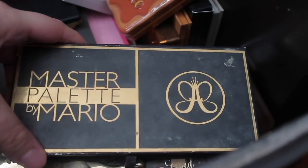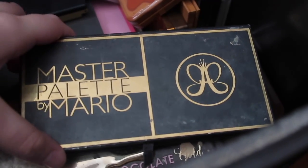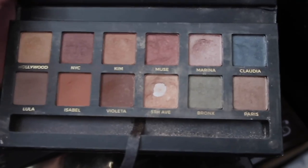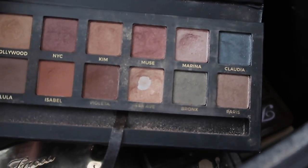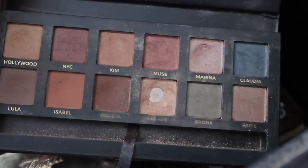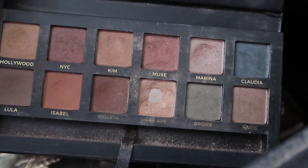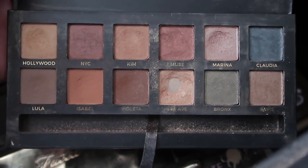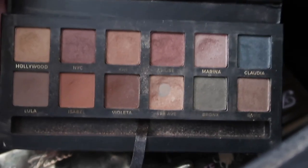The Modern Renaissance Palette — used and abused. It's my favorite palette of all time, though maybe not as much as people would think. The Master Palette by Mario I still use to this very day. I've hit pan on one of the shades and I'm getting really close to hitting pan on like three or four shades out of all time.